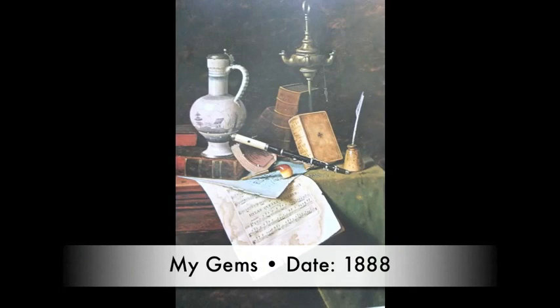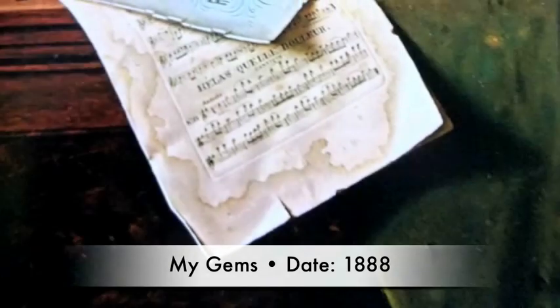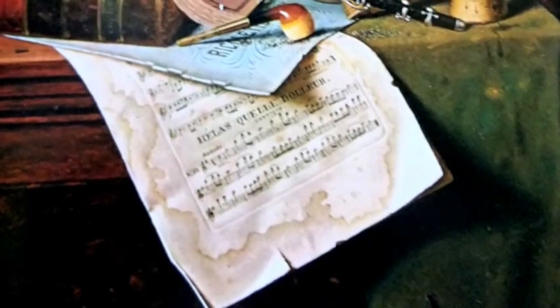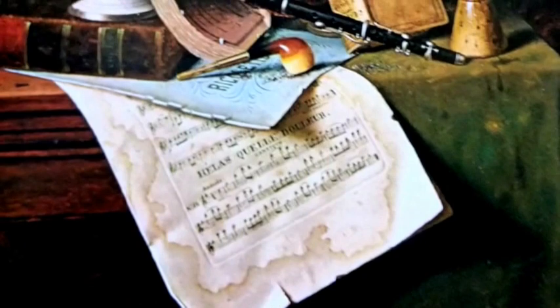I guess this is a still life, but why does everything look so old and worn? The music has stains, and the tablecloth is moth-worn. Is it one of those Dutch vanities? It is a still life, but it's not Dutch, and it's not a Vanitas painting.